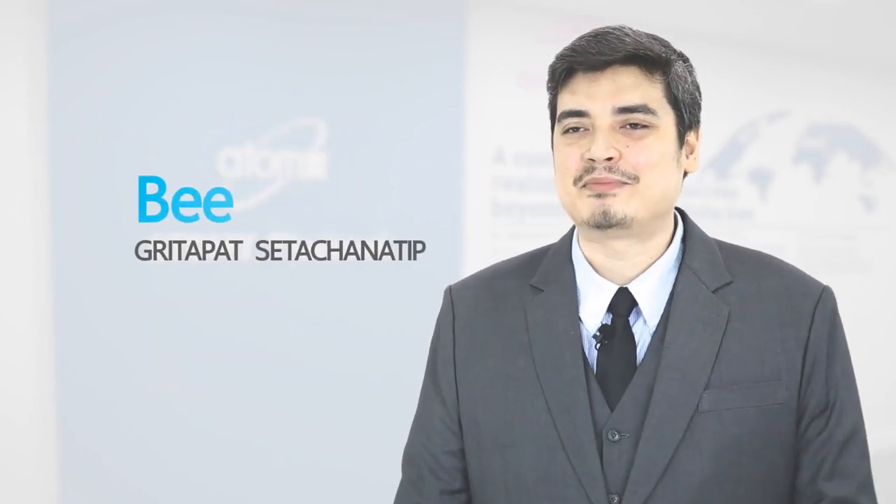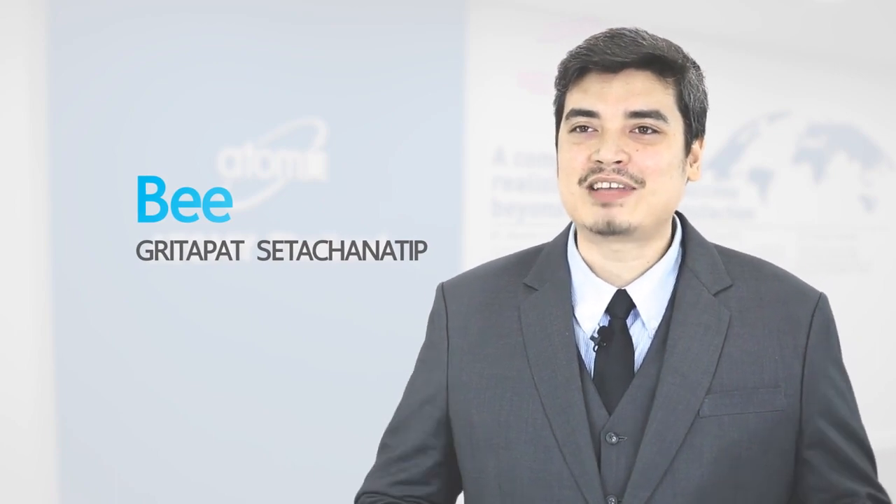Hi, I'm Vy. My real name is Guitapad. I'm half Thai, half German. I've been living in Thailand and was born in Thailand. I'm an entrepreneur in Thailand and do business in Thailand.